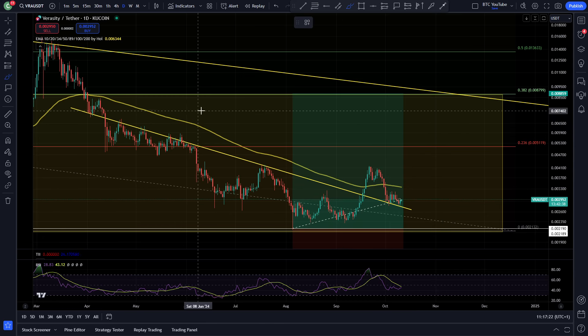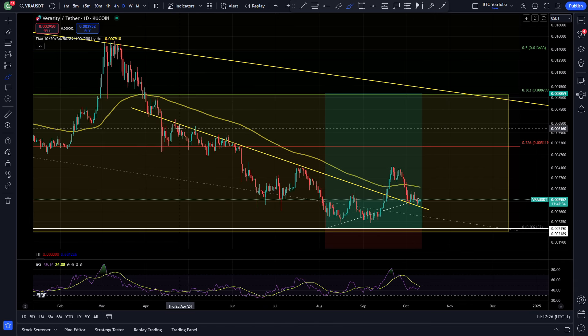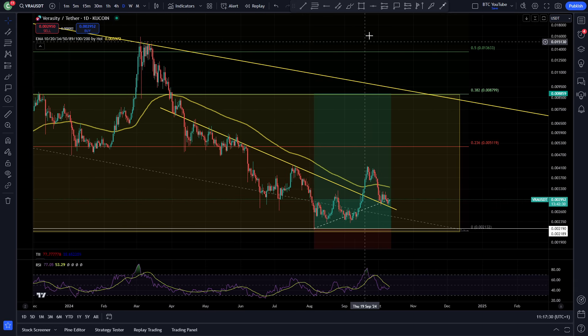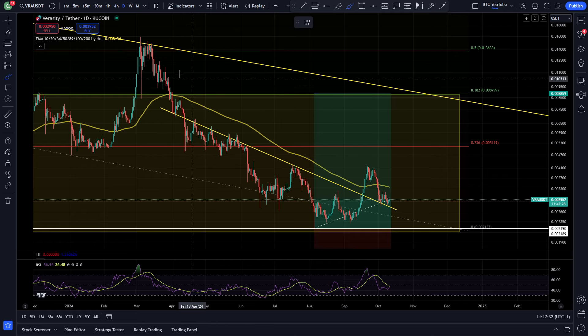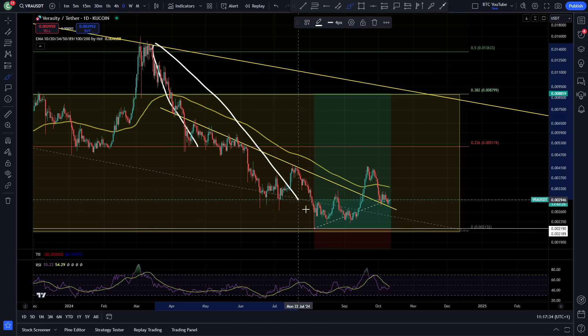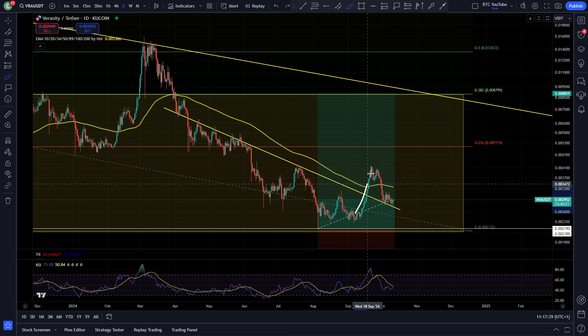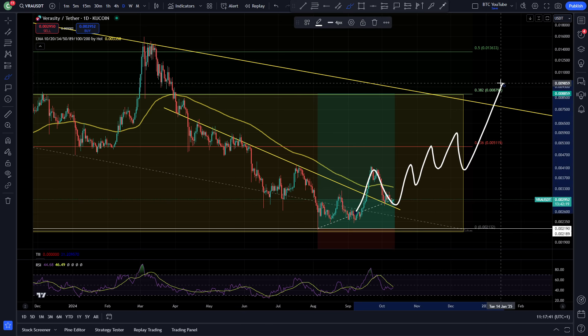So we'll take a look at Veracity on our daily timeframe. As we can see here, a very clean break and retest of the recent resistance trendline. We've been breaking out of these trendlines for some time on the way down — you can see the first three being broken — and then this local one here we're getting that break and backtest.